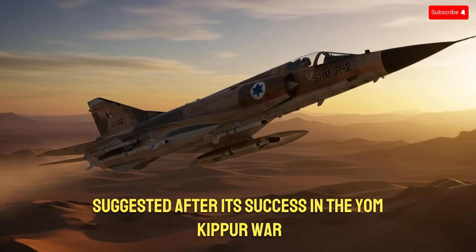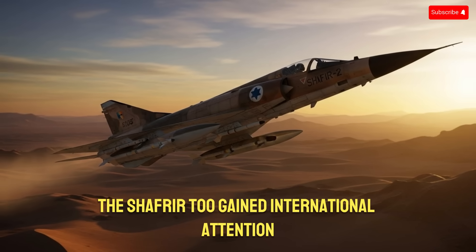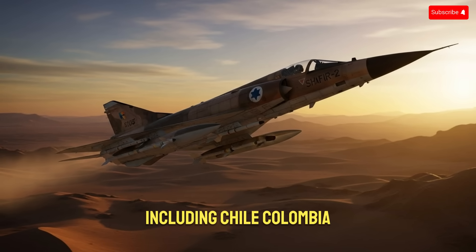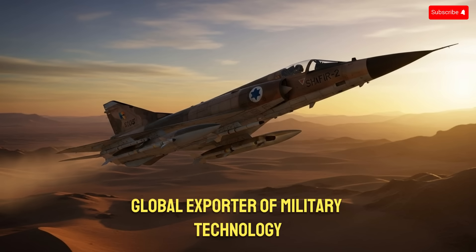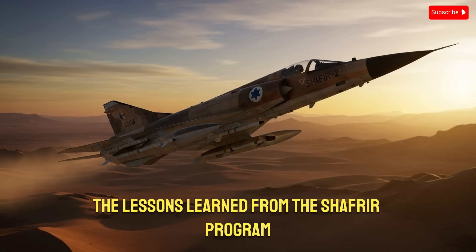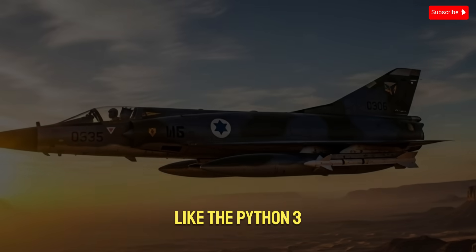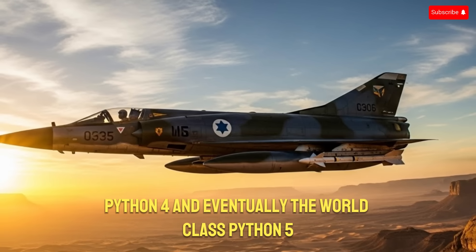After its success in the Yom Kippur War, the Shafria-2 gained international attention. Several countries began purchasing versions of the missile, including Chile, Colombia, Ecuador, and South Africa. This marked the beginning of Israel's rise as a major global exporter of military technology. The lessons learned from the Shafria program directly influenced future designs like the Python-3, Python-4, and eventually the Python-5.